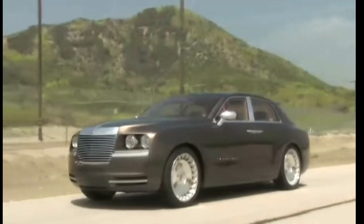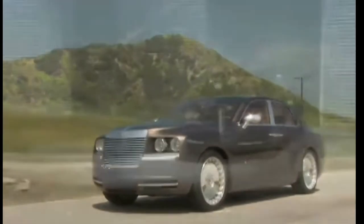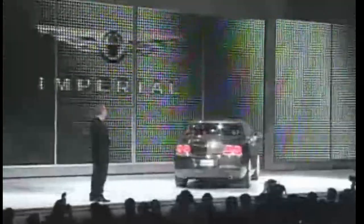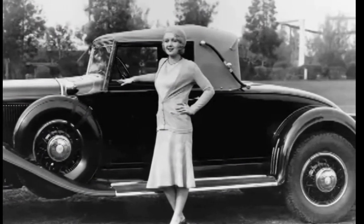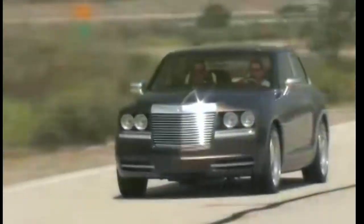Next is a 2006 Chrysler Imperial concept. Chrysler decided to bring back the Imperial name on this concept — they first used the name in 1926 and ended in 1993. This was revealed at the 2006 Detroit International Auto Show. Chrysler wanted something more luxurious than the 300, almost like a Rolls-Royce, which is what it looks like.